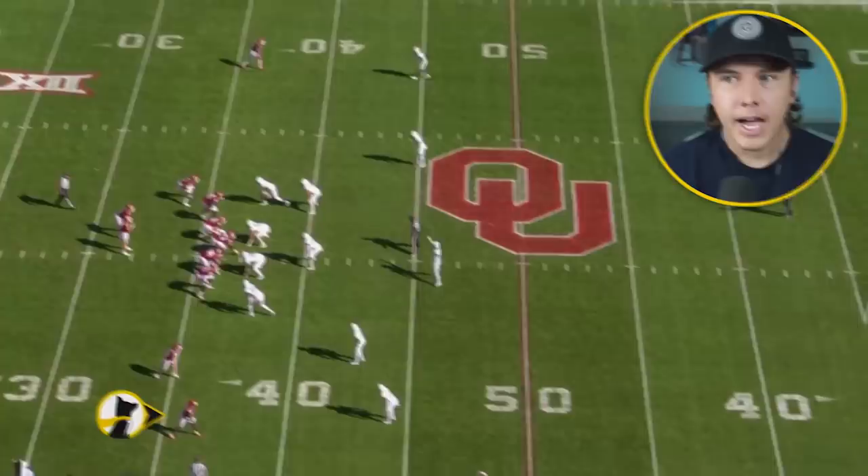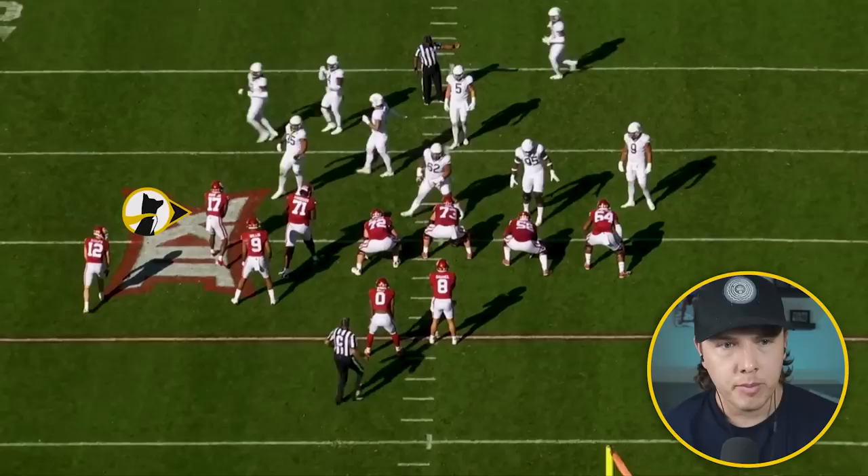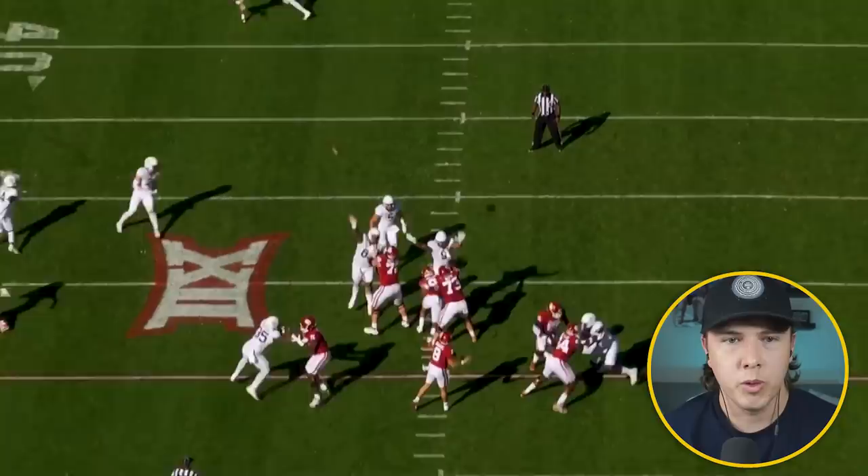He had one of the most impressive catches — not even in this highlight reel — where he went around a defender's body to come catch it. There's a couple highlights of him going over his shoulder, making some big plays. I have some concerns with his game though, not to the level extent with like Jalen Hyatt.